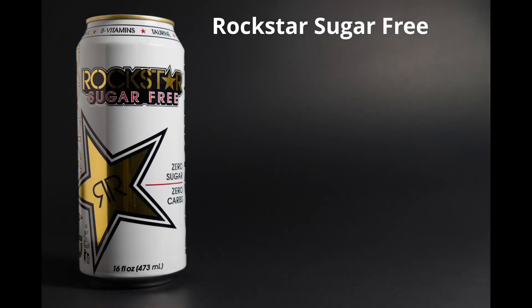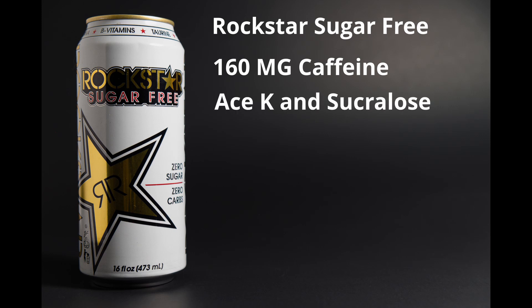First up is Rockstar Sugar-Free. A 16-ounce can has 160 milligrams of caffeine, which is just under two cups of coffee, assuming one cup of coffee contains 95 milligrams of caffeine. It's sweetened with acesulfame potassium and sucralose, which is a very common blend of sweeteners used in most of these energy drinks.